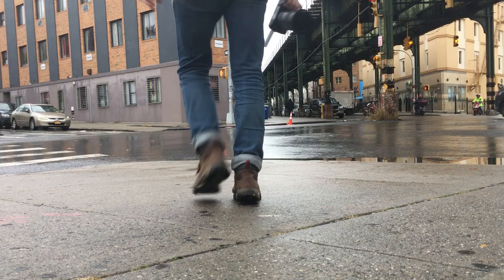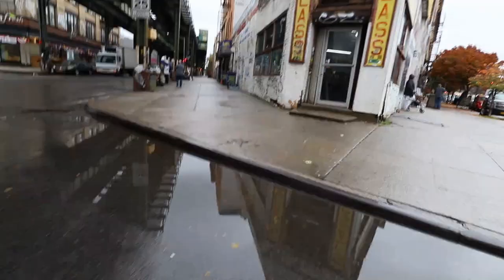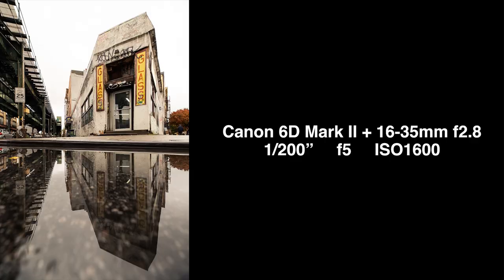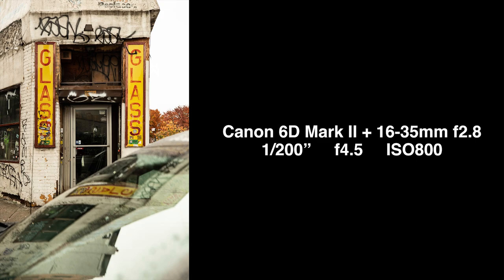Let's start with strategy one: the reflection puddle shot. You've got great puddles building up after a big rainstorm, and with that comes beautiful symmetry in your photos. Notice how the lower and closer to the puddle you get, the better the reflection becomes — so use a wide-angle lens and get real close up in there.